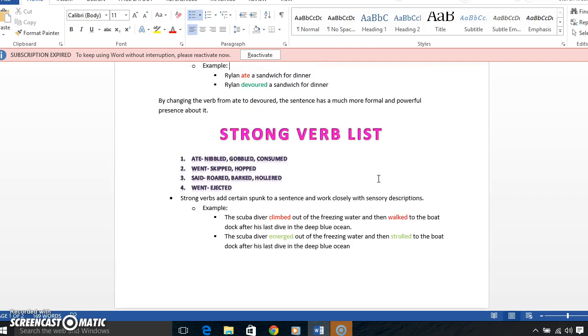The sentence has a much more formal and powerful presence. Here are a couple of examples from the strong verb list I chose — I picked a word and then also listed words you could use instead. For 'ate,' we could use 'devoured,' 'nibbled,' 'gobbled,' or 'consumed.' For 'went,' we can use 'skipped' or 'hopped.' For 'said,' we can use 'roared,' 'barked,' or 'hollered.' Strong verbs add a certain spunk to a sentence.